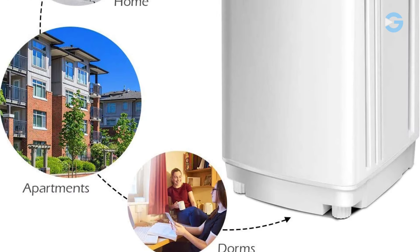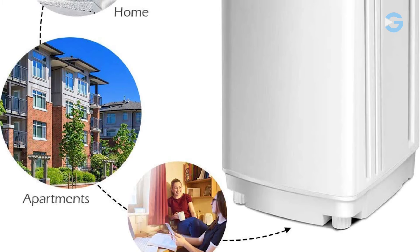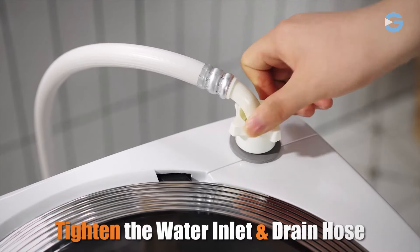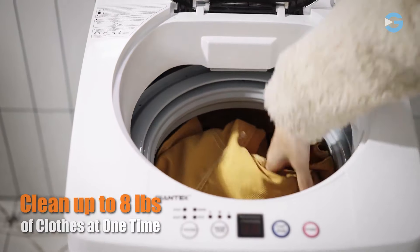If you're living in an apartment, RV, dorm, or any limited space, you understand the value of every inch. Its compact size not only saves precious space, but also offers the convenience of a fully automatic washer and dryer combo. It can do about 80% drying work, which saves you precious time.